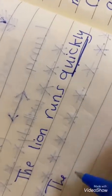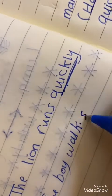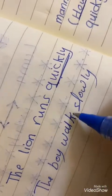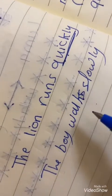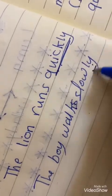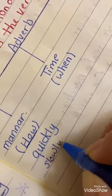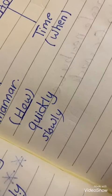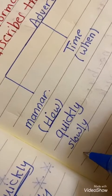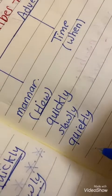Another example: the boy walks slowly. How does the boy walk? The boy walks slowly. So 'slowly' is an adverb of manner. Other examples of adverbs of manner that end with '-ly' include 'quietly' and 'noisily'.